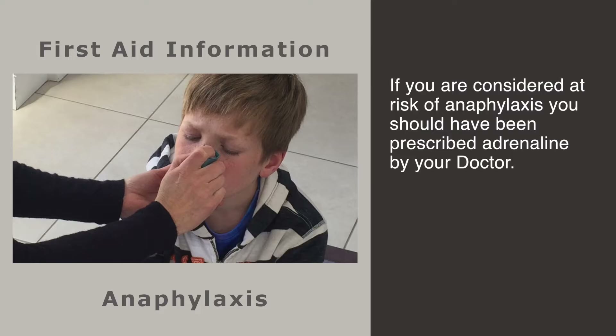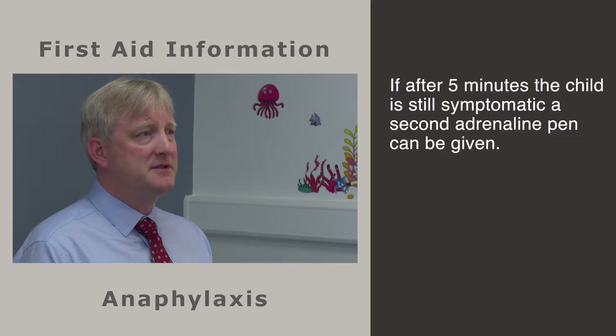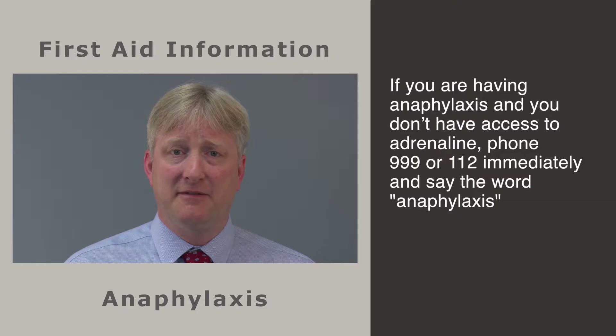If you have previously been considered at risk of anaphylaxis by your doctor, you should have been prescribed adrenaline and it should have been demonstrated to you by the doctor or pharmacist. Once adrenaline has been given, other medications such as antihistamines or asthma medications like Ventolin can also be given. If after five minutes the child still remains symptomatic, a second adrenaline pen can be administered in the same way as the first.